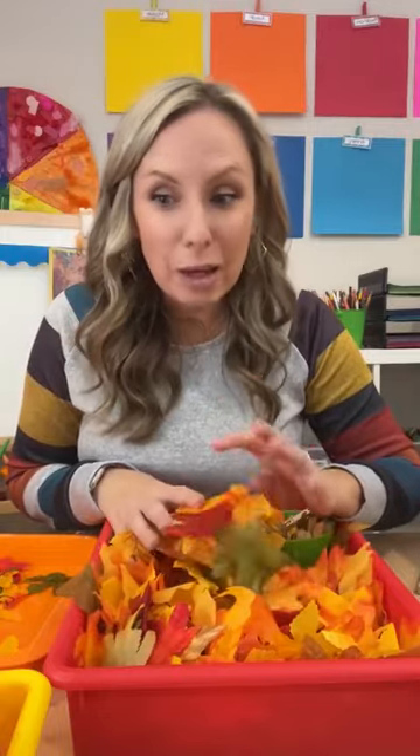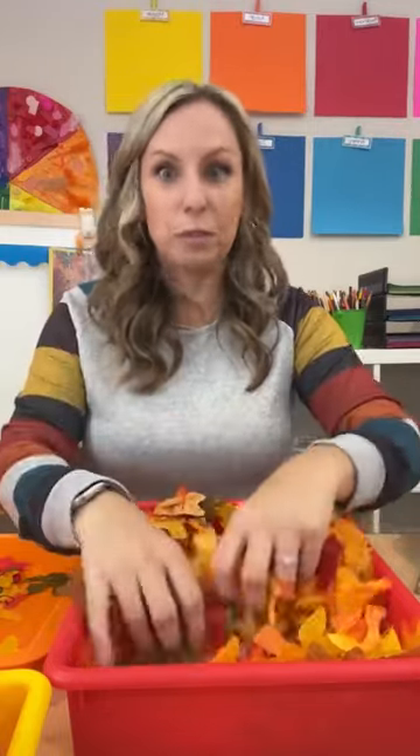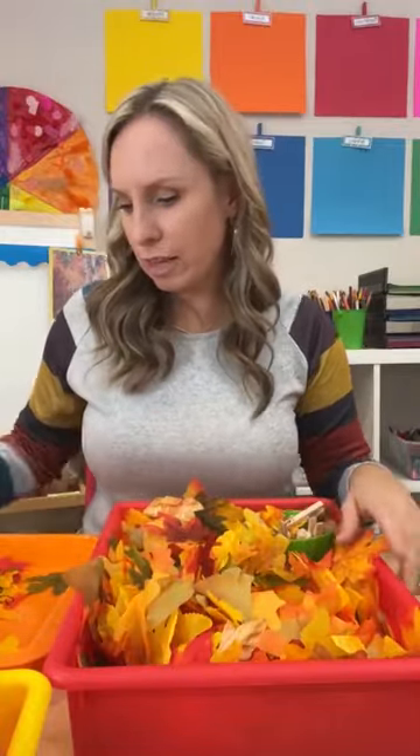You can also put these leaves in water for sensory play — just know they'll probably be ruined. But they're so fun for so many different things you can do.